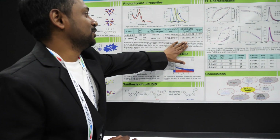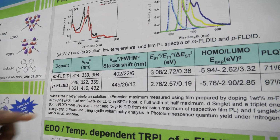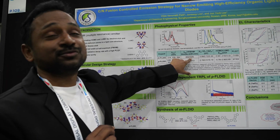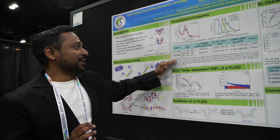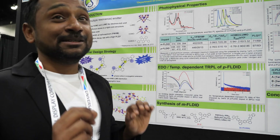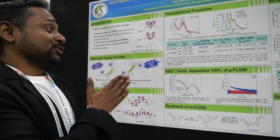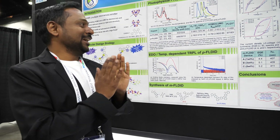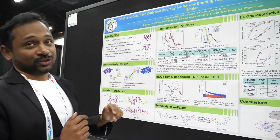You can see the performance of these molecules. The meta-fused DID shows emission in the pure violet region with a very narrow FWHM of 22 nanometers and a very small Stokes shift of 6 nanometers. Whereas the para-FL-DID shows red-shifted emission at deep blue at 449 nanometers, a Stokes shift of 13 nanometers, and FWHM of 26 nanometers, which is even smaller than boron-type molecules.